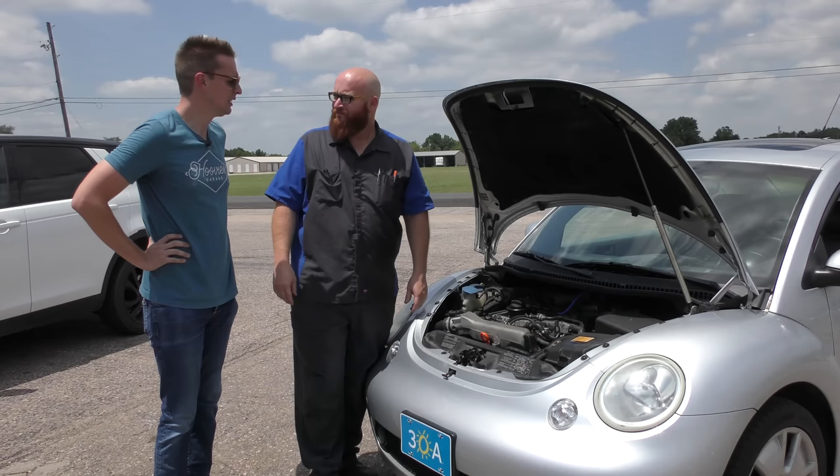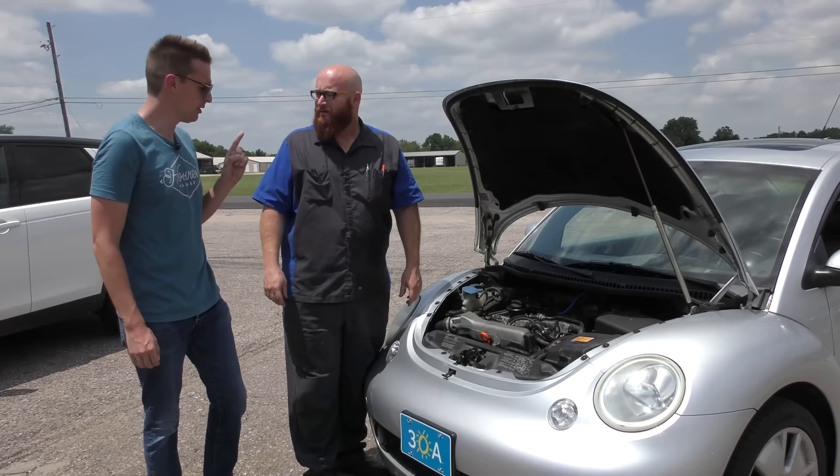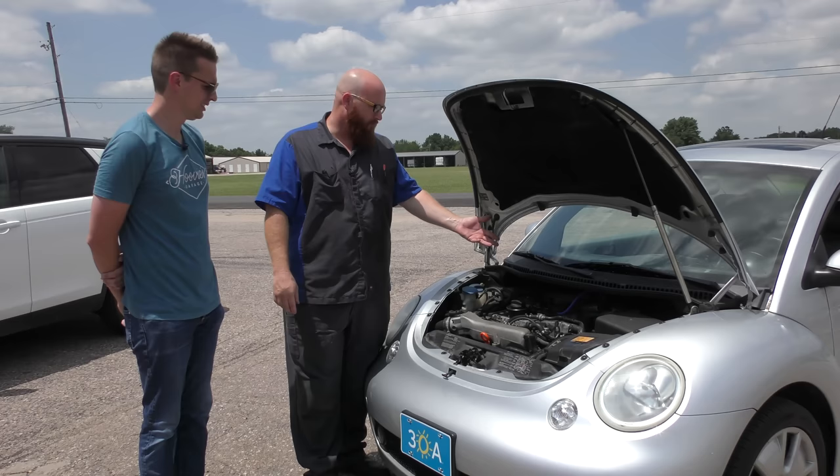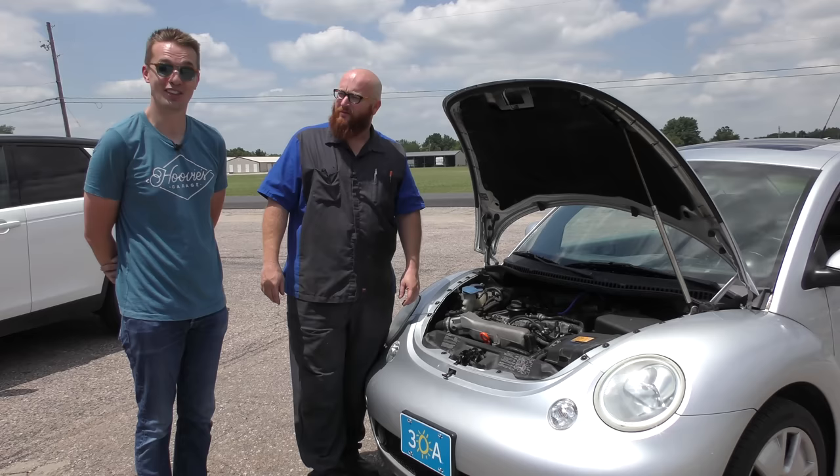One thing we did to solve the misfire was the coils. There was one coil because this little weird thing needed to come out of the way. We put new coils and plugs on it and it totally solved the misfire. That alone right there probably would have been $300.